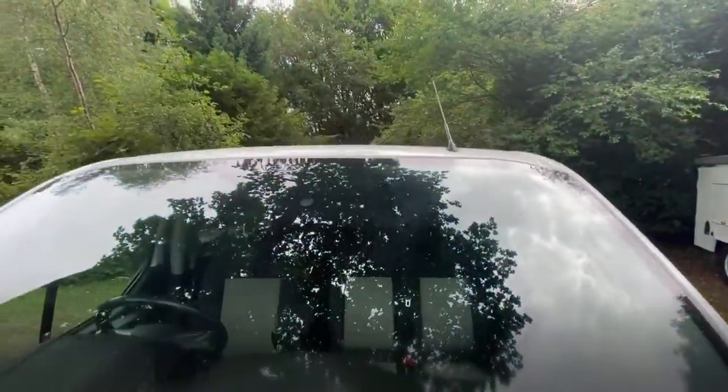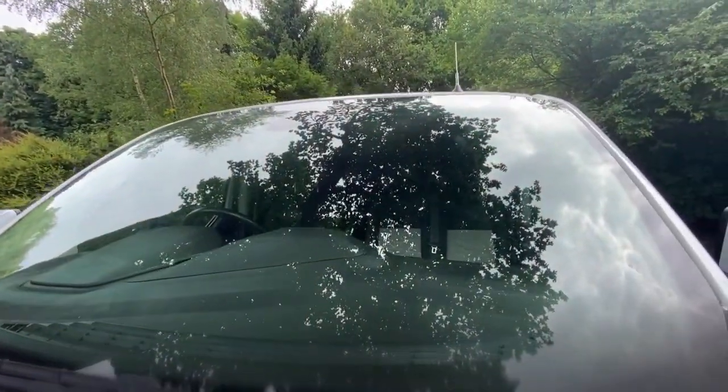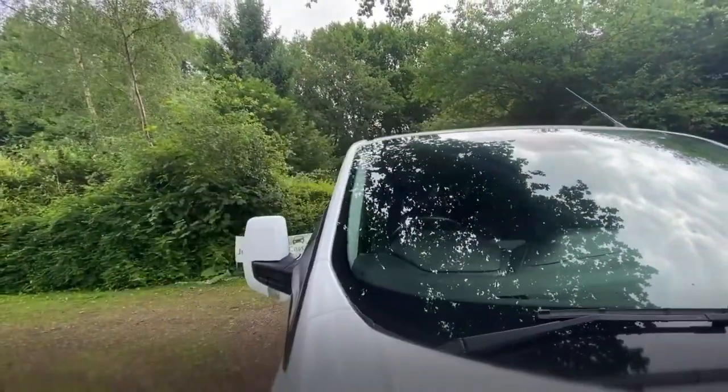The windscreen — it's difficult to see but there are no stone chips or cracks. If you look really closely it is a heated screen as well, which is quite good.